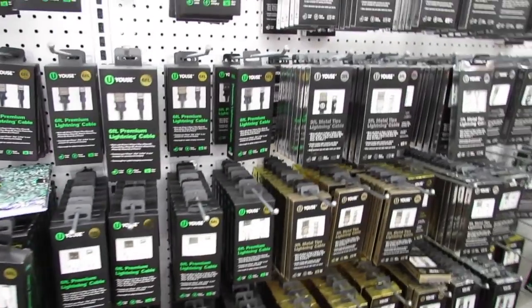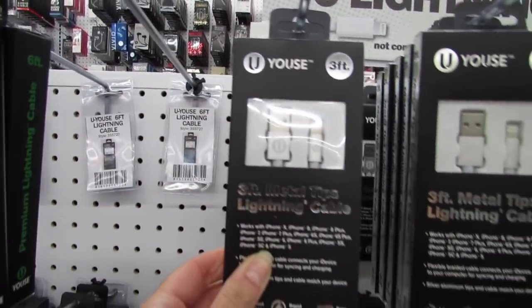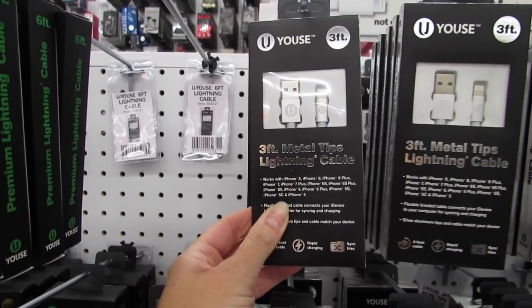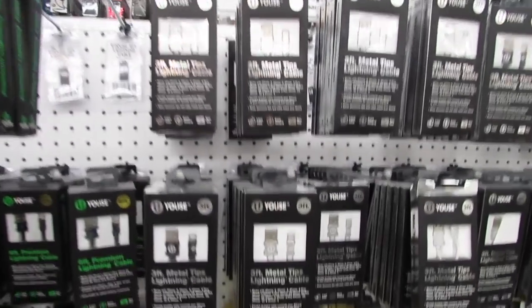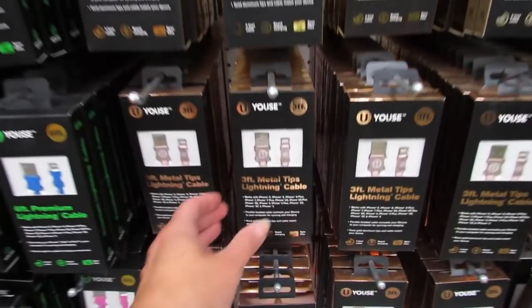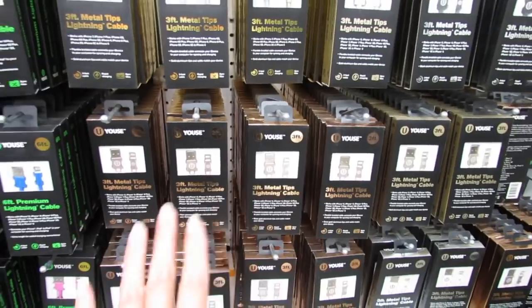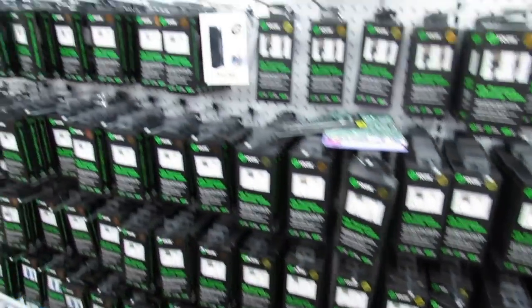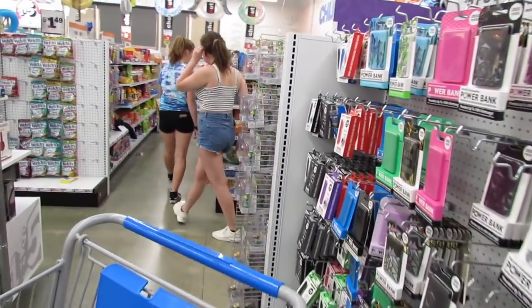There's a six-foot long black cable, and they have shorter ones too — three-foot metal tip lightning cables. Then there's a rose gold one and a really pretty pink one. Most of these are three feet long, then there's a six-foot variety, and a ten-foot variety down here.